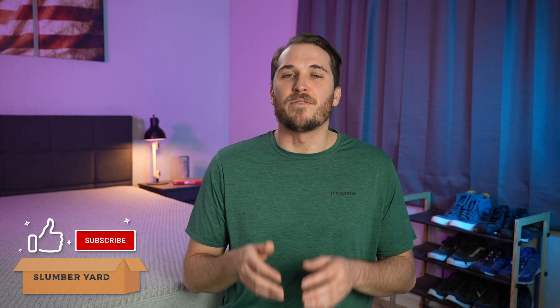Give this video a thumbs up if you find it helpful towards your online mattress search, and subscribe to the Slumberyard if you want to help support us. We really appreciate your support. But now let's get right into this.